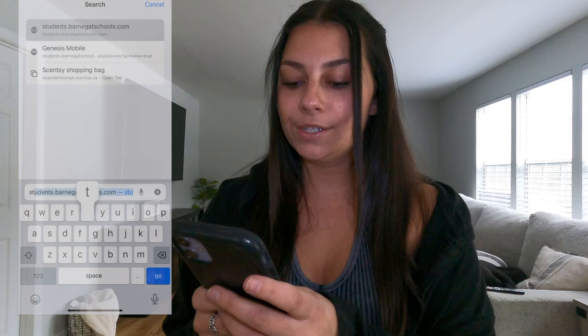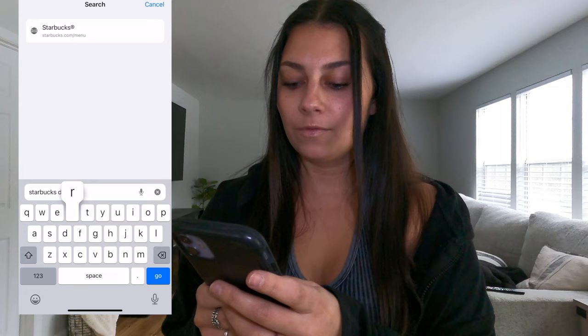The first place we're going to is Starbucks. I know a lot of people have opinions about Starbucks, but I need coffee and I feel like I go to Dunkin' almost every video, so we're going to Starbucks today. Let's Google 'Starbucks drinks.'